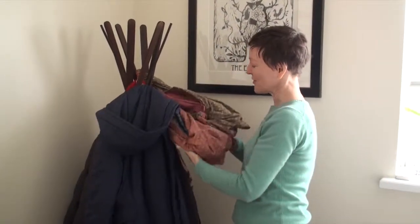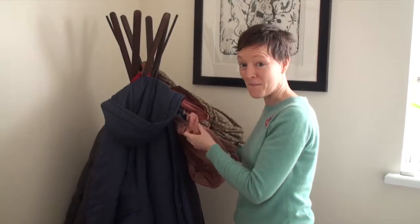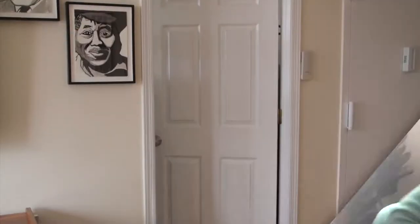Furoshiki. I actually use these different bags, especially in the summertime, for food shopping. So do you usually go shopping with this? Yes.